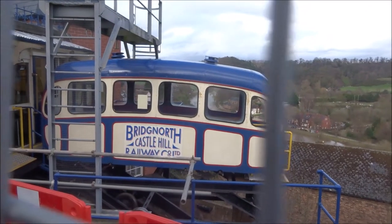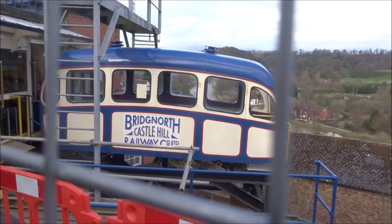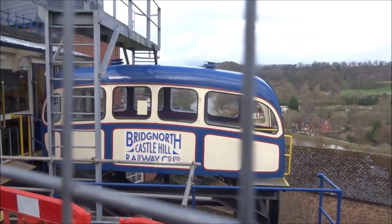There's the Bridgnorth Castle Hill Cliff Railway. Unfortunately, it's closed.